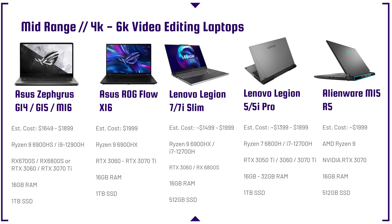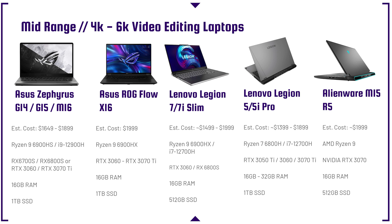The Lenovo Legion 7 and 7i slim version really stood out to me. I'd personally go for the AMD Advantage version with the RX 6800S GPU — better battery life and still great cool temperatures. The Legion 5 Pro and 5i Pro are priced very reasonably, and on sale they're among the best performing laptops for creators. They're a little thicker with more gamer vibes, but great powerhouses. The 5i is slightly more powerful for Premiere Pro users, while the AMD 5 Pro gets about an hour better battery life.